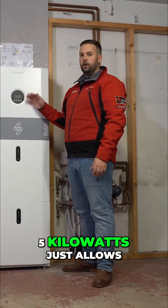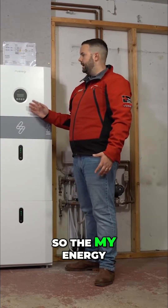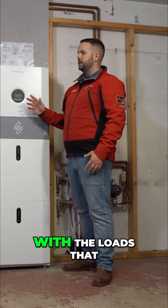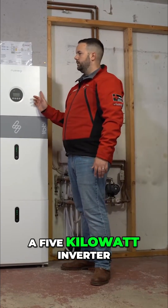Moving up to the 5 kilowatts just allows a bit more power to come through. The MyEnergy one is a fantastic sized battery to go with the loads that you're going to get in the typical home — a 5 kilowatt inverter.